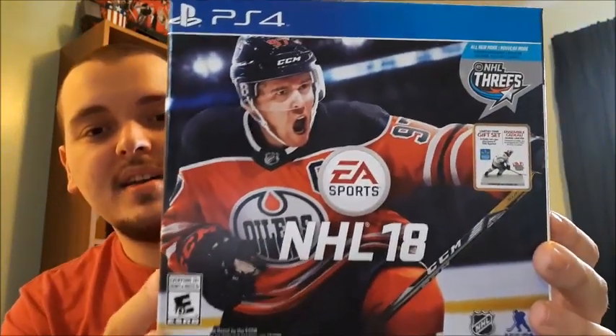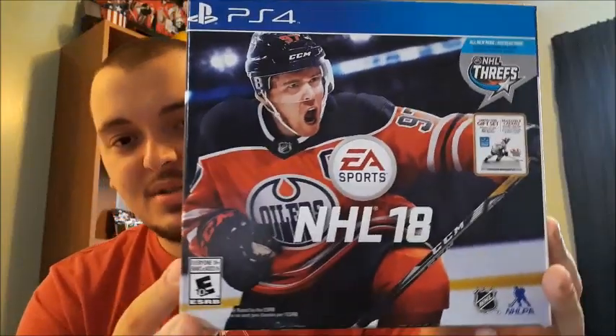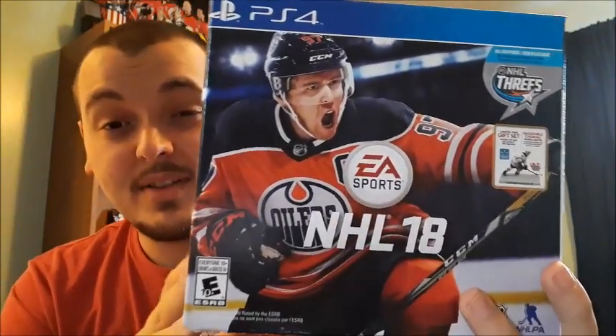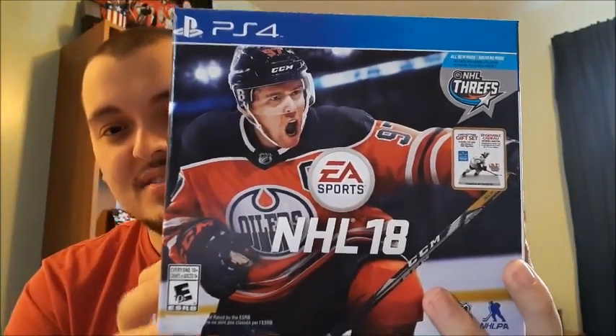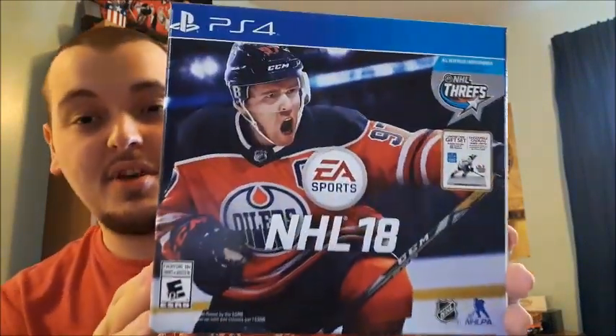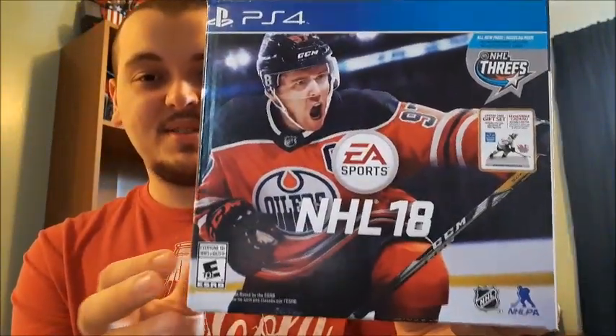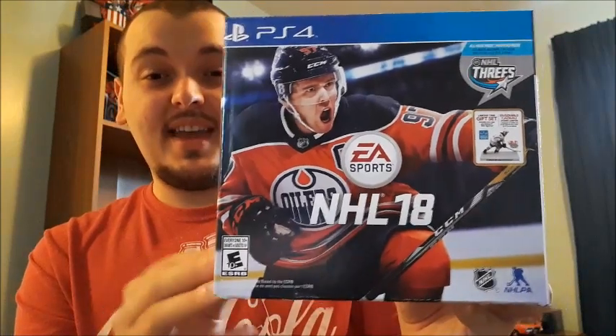Next I have the box from a Walmart exclusive gift set with Connor McDavid on the front for NHL 18. I keep the box because I put my other collectibles up on it as a backdrop. I actually had to argue with the lady at Walmart — it was on sale for Black Friday for $49.99 for the game and gift set combo, and she was saying it was just the game, but it wasn't. I ended up getting the last one my Walmart had.